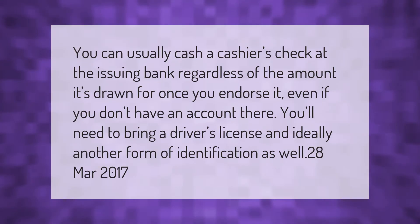You can usually cash a cashier's check at the issuing bank regardless of the amount it's drawn for, once you endorse it — even if you don't have an account there. You'll need to bring a driver's license and ideally another form of identification as well.